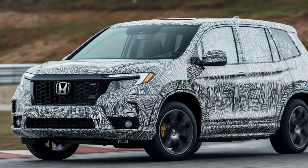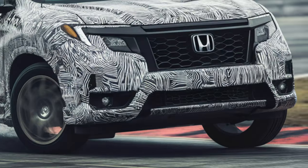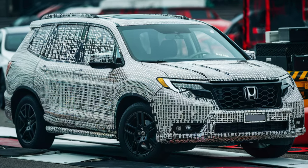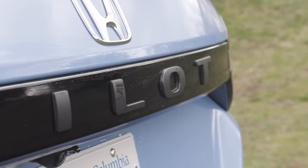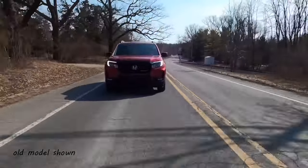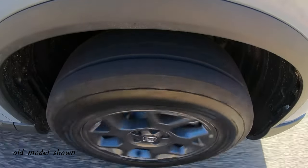The 2025 Honda Passport redesign is bringing some serious upgrades, but we are not as excited since the SUV is becoming a two-row Pilot once again. The fresh look has been confirmed and fans are waiting for the official premiere. Most enthusiasts are disappointed to find out the upcoming SUV will take cues from the recently redesigned Pilot. Remember back in 2019 when the Passport made its comeback — it was practically a baby Pilot. We thought those days were in the rearview mirror, but the new 2025 Passport is looking like a carbon copy of its bigger twin.